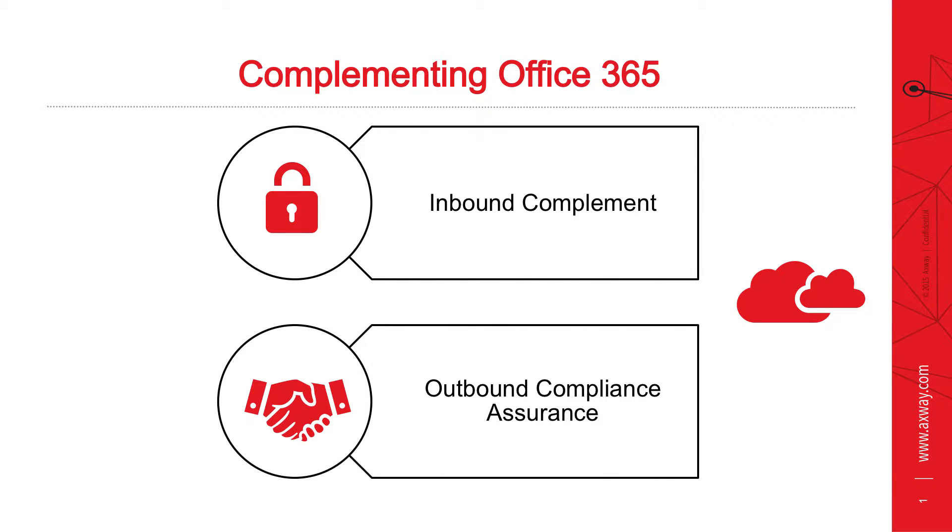Hello, I'm Bridget Fisch, pre-sales consultant here at Axway specializing in Mailgate. Today we're going to talk about implementing Office 365 and how Mailgate can be a very nice complement to that implementation.